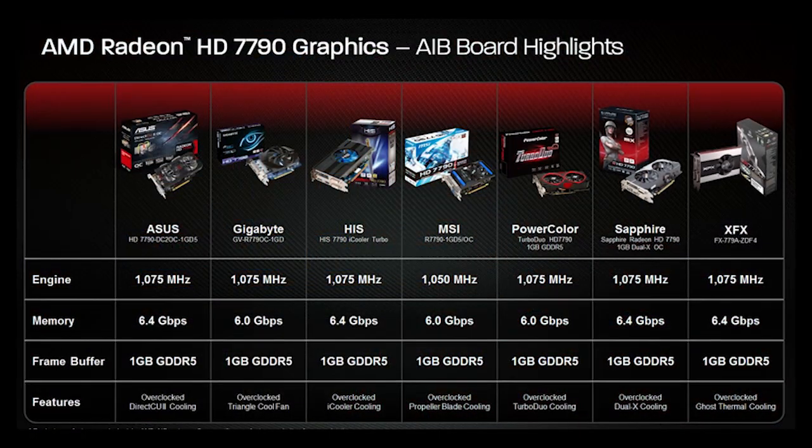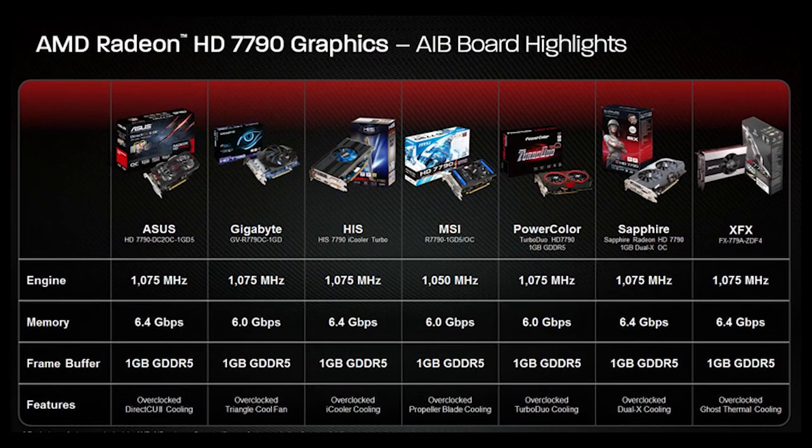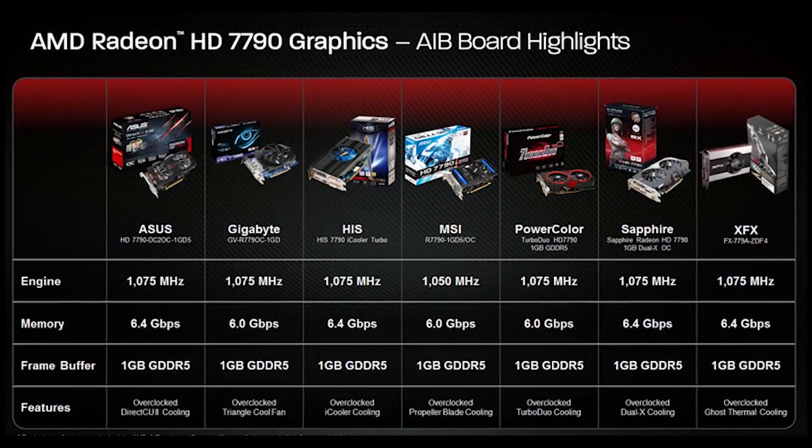AMD is doing things a little bit differently still. One gigahertz is the rated boost frequency, but it's not going to go anywhere above that unless you do manual overclocking — a little bit different than what NVIDIA has done with their boost technology since the introduction of the Kepler series. The 7790 is going to run about $150 to $160 for a reference model and $160 to $170 for the overclocked version.